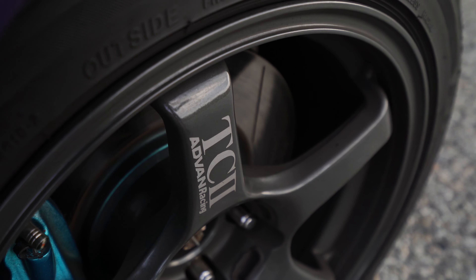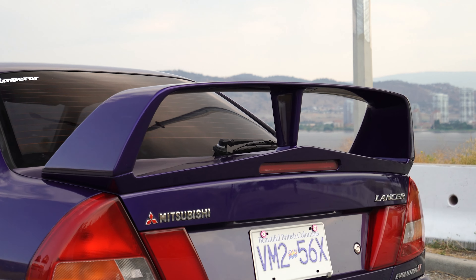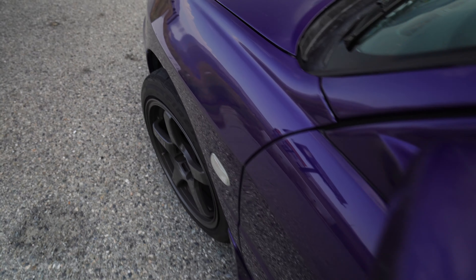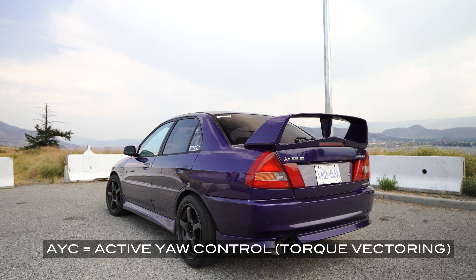It has Evo 6 injectors, Evo 6 RS Brembos — same as Evo 5 through 9 — though they are a bit phony because they have Project Mu spray paint and decals on them. But it does actually have PMU pads and rotors. For wheels, I believe they're 17x8.5 Advent TC2s — definitely a lot nicer than stock in terms of weight. I have new Hard Race bushings for the rear AYC diff to install.